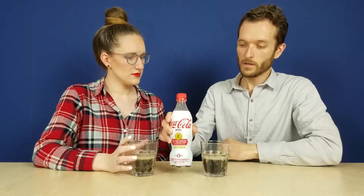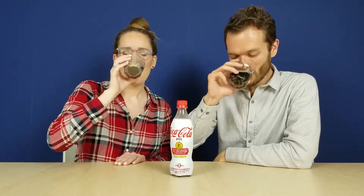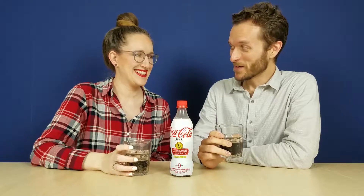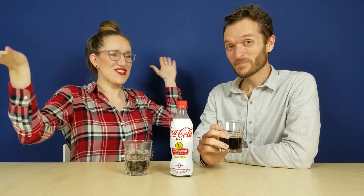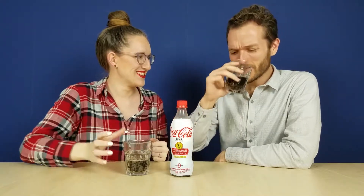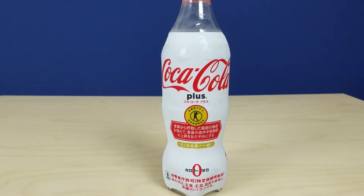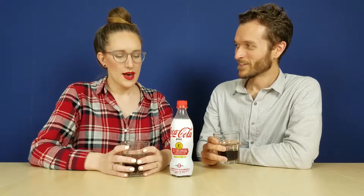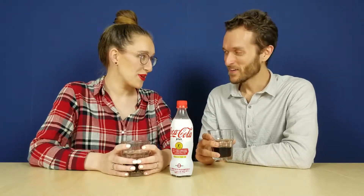So this is supposed to be zero calorie, zero sugar, and all that extra health stuff. Cheers! Well... It just tastes like Coca-Cola! It kind of tastes like a watery Coke. Definitely less sweet. Do you feel healthier after drinking it? I feel like I could go run a marathon right now.